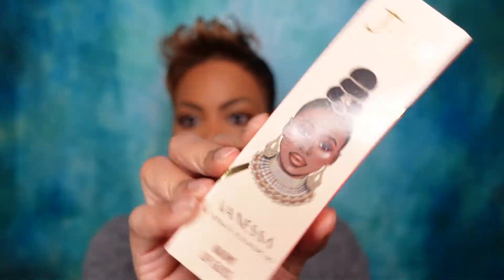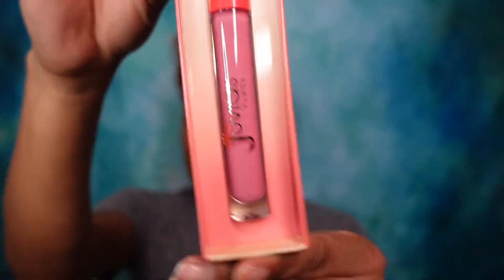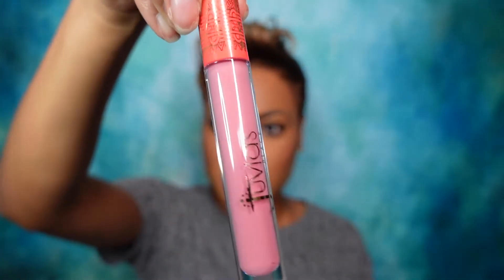I also got the Naomi lip gloss — this is the pink gloss that came in the collection. They also had a nude gloss but I wasn't digging it because I have a million nude glosses from over the years. Quite frankly, it's harder to find a black girl-friendly pink lipgloss than a nude these days, so that's why I had to grab the Naomi. Here it is unboxed — very high quality packaging. I'm going to take it out so you all can check it out. It's still wrapped up, so this is truly a first impressions for both of us.